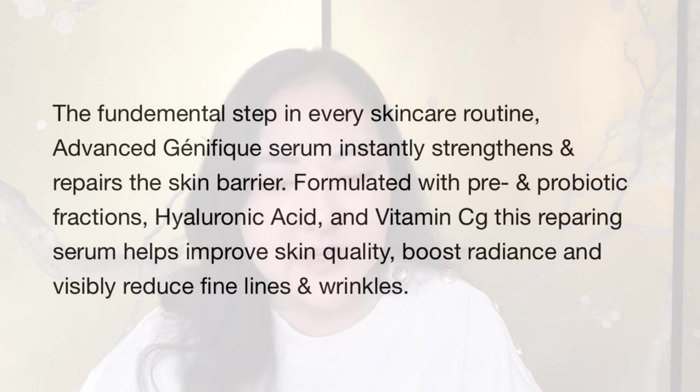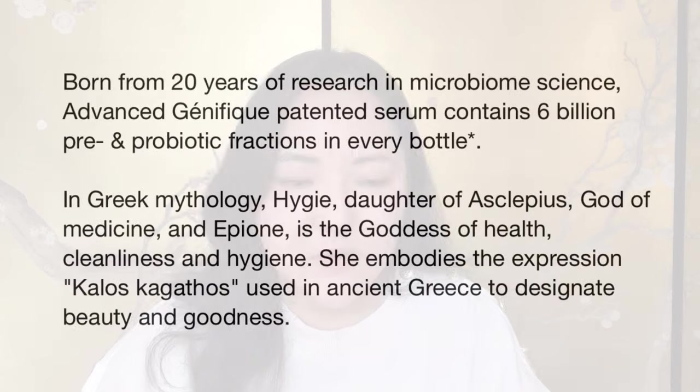I just wanted to give you information about the serum first. It says: 'Our most advanced skin repair serum for healthy, younger-looking skin in seven days.' The fundamental step in every skincare routine, Advanced Génifique Serum instantly strengthens and repairs the skin barrier. Formulated with pre and probiotic fractions, hyaluronic acid and vitamin C, this repairing serum helps improve skin quality, boosts radiance and visibly reduces fine lines and wrinkles. Born from 20 years of research in microbiome science, the Advanced Génifique patented serum contains six billion pre and probiotic fractions in every bottle.